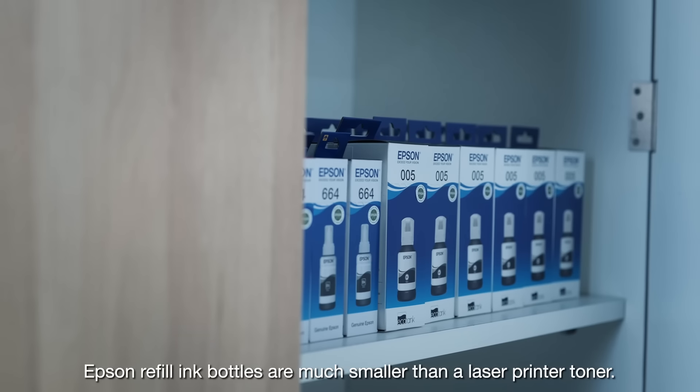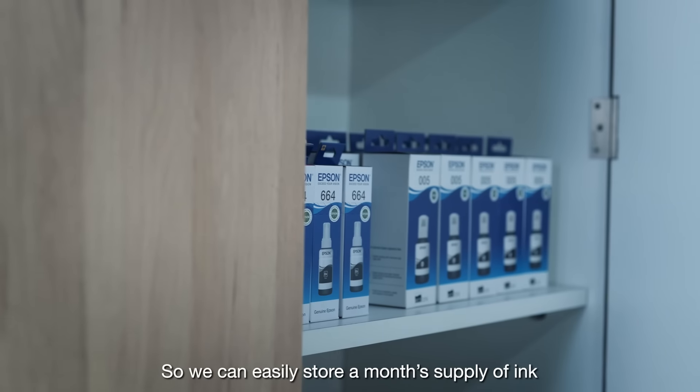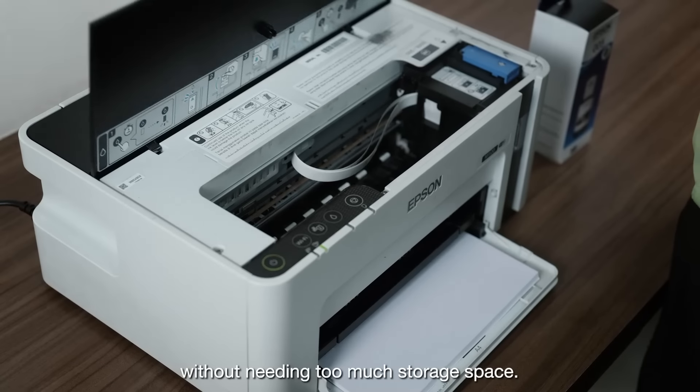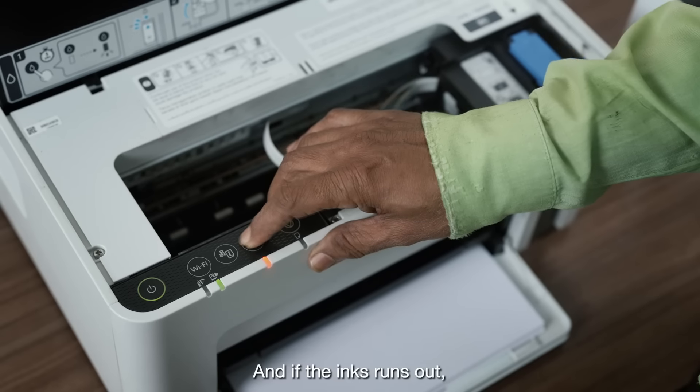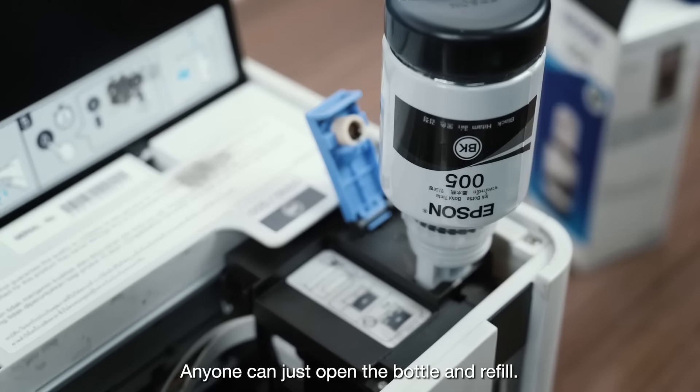Epson refilling bottles are much smaller than laser printer toner, so we can easily store a month's supply of ink without needing too much storage space. And if the ink runs out, there's no need to wait for the technical team — anyone can just open the bottle and refill.